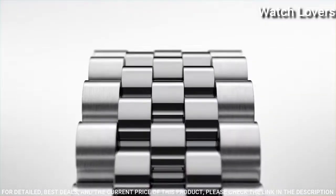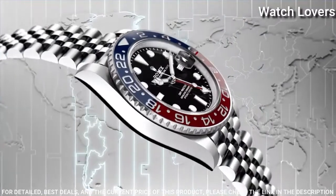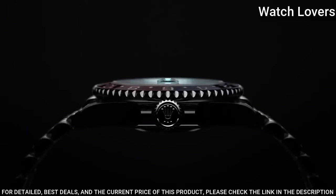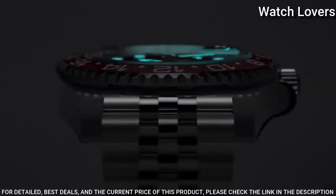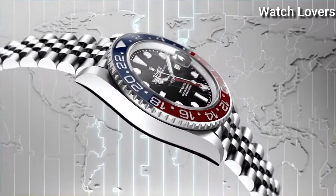Dial type: analog. Automatic movement. Scratch-resistant sapphire crystal. Screw-down crown. Case size: 40 mm. Oyster clasp. Water-resistant at 100 meters. Functions: date, hour, minute, second, 24 hours, GMT.